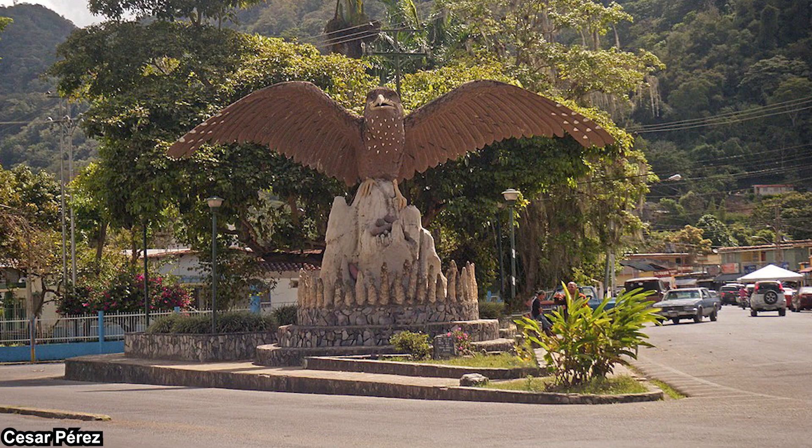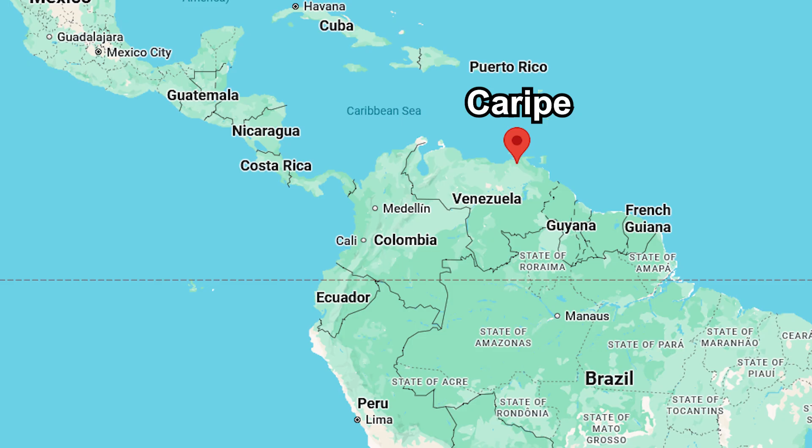Steatornithidae means fat bird, and caripensis means from Caripe, which is a city in Venezuela. So their scientific name basically translates to fat bird from Caripe, which is quite something. Although they are called that way, they are not exclusive to Caripe, though.